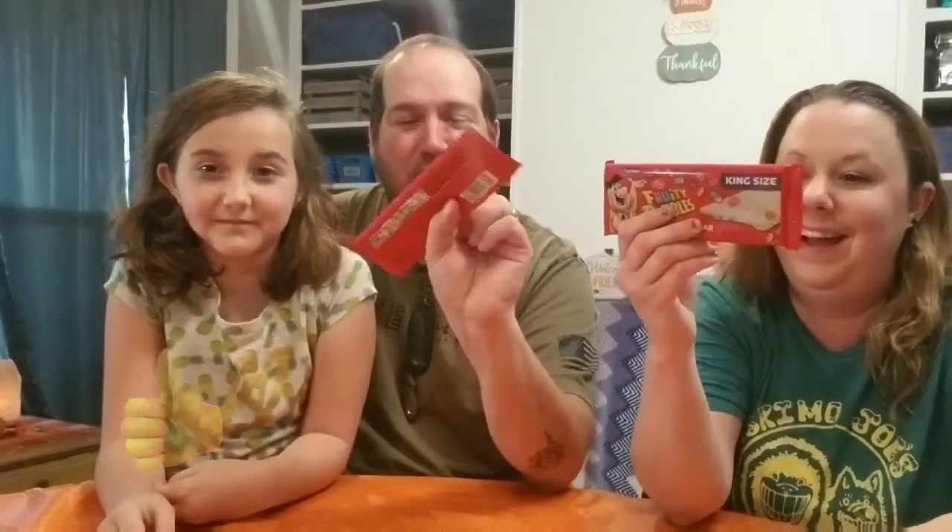We're back! These are from Warner Brothers — oh, that's Flintstones, never mind. We got some fruity pebbles candy bars here.